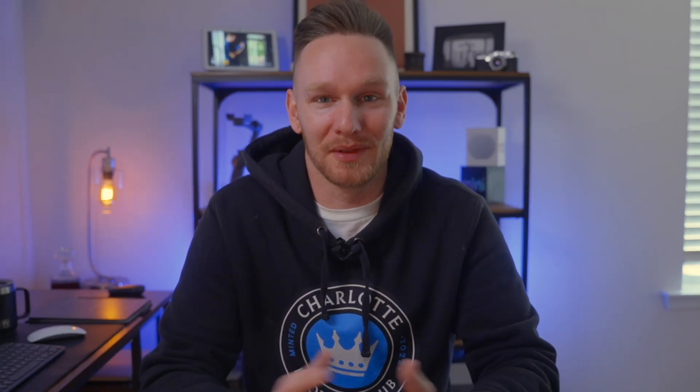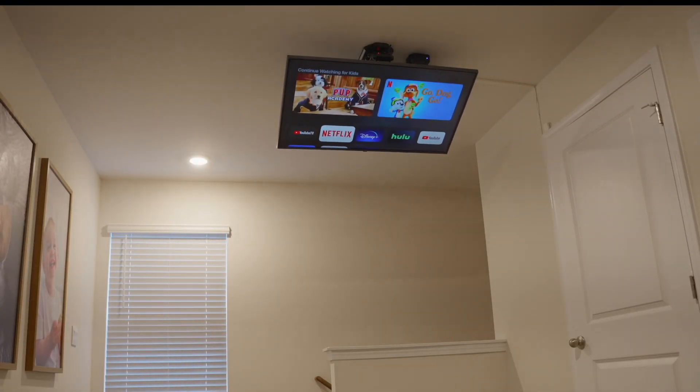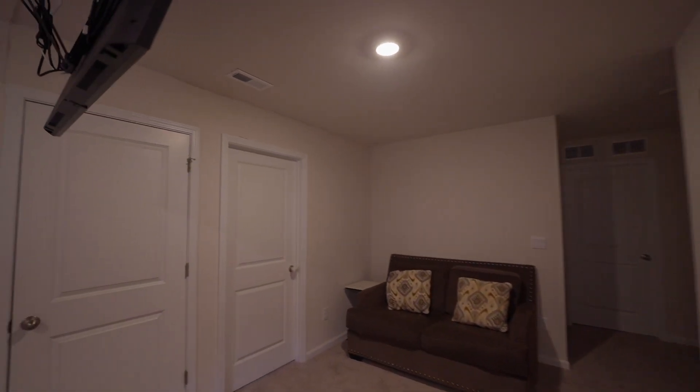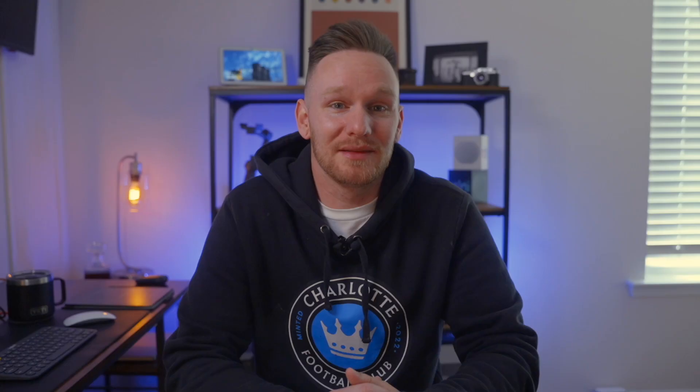The fun one: this is an automation that lowers my ceiling-mounted TV when I turn the Apple TV on. When we bought our new home, we knew we wanted to do something with this kind of flex space upstairs. It's a bit of an awkward space, and when my wife decided she wanted to grab a love seat to put up here, we knew we wanted it to be a secondary media area. When she saw this ceiling TV mount on Instagram and told me about it, it was over.